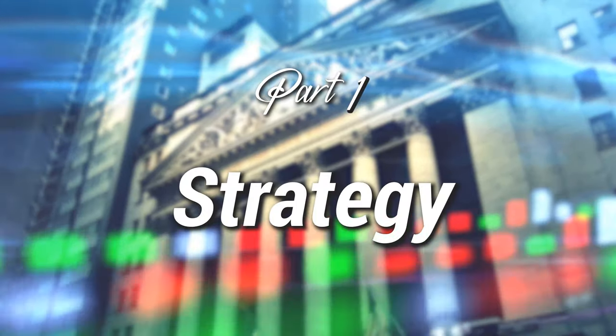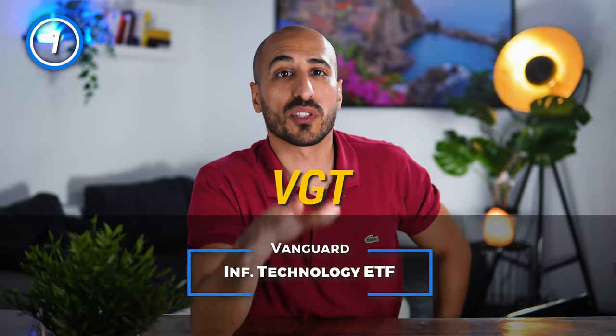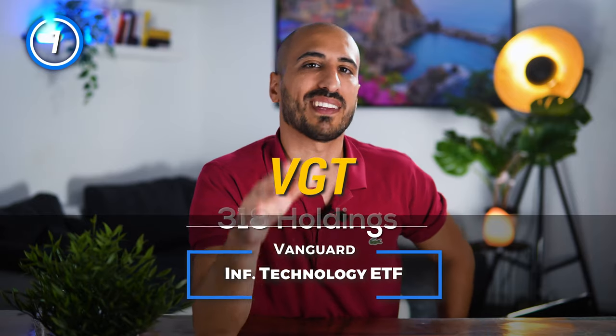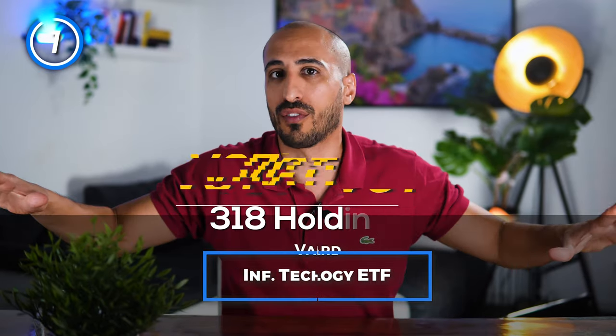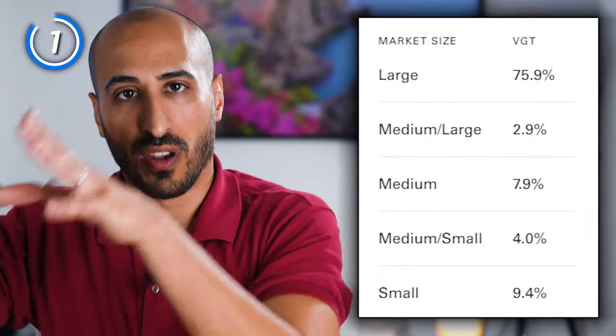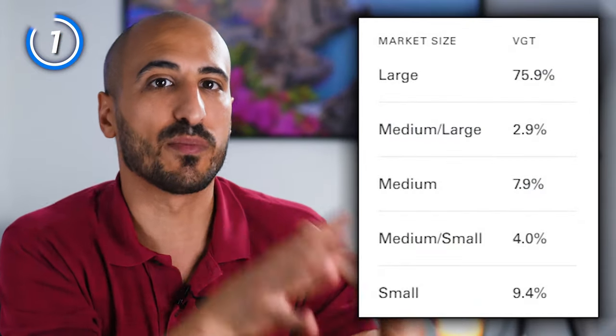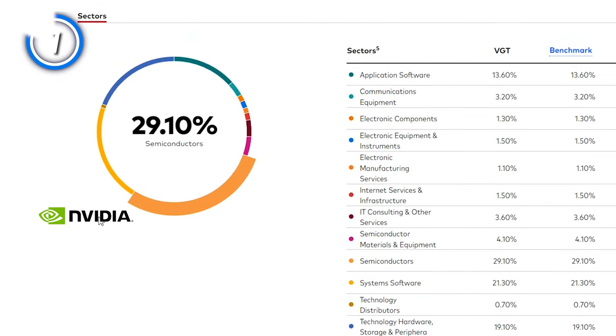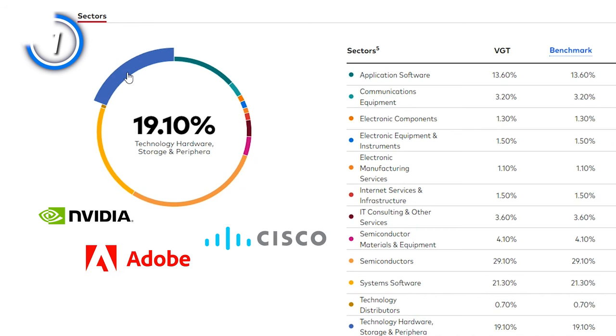We're going to start as always from the strategy of these two ETFs and their indexes. VGT is one of the most diversified market cap-weighted tech ETFs. With 318 holdings, it gives you wonderful coverage of the whole tech industry, tracking an index made up of stocks of large, mid-sized, and small US companies. Inside you will find semiconductor companies like Nvidia, companies that sell technology services and software like Adobe or Cisco Systems, as well as manufacturers of equipment like Apple and Microsoft.